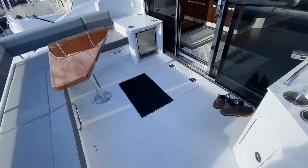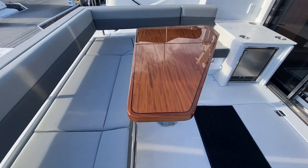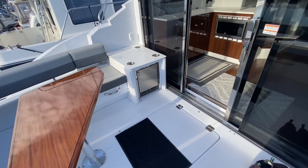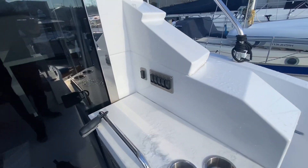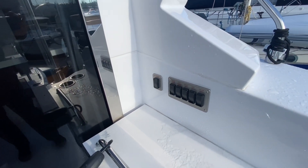Now we're into the cockpit. L-shaped settee, beautiful wood table. You've got an ice maker here. And then on the other side is a fridge, drink holders, controls for your engine room lights, underwater lights, and then also the hardtop sunshade.